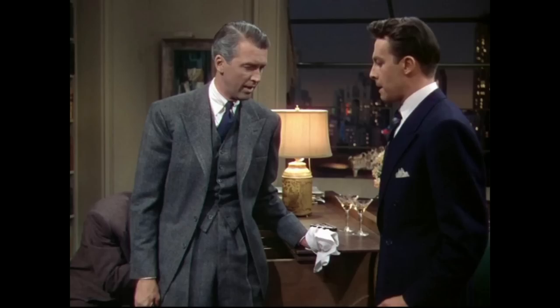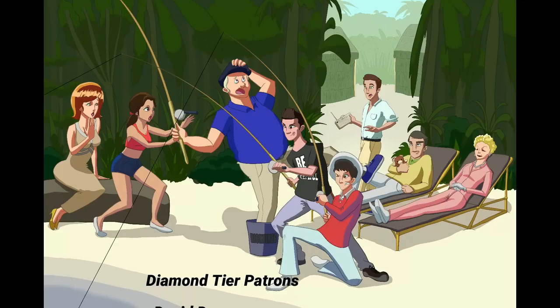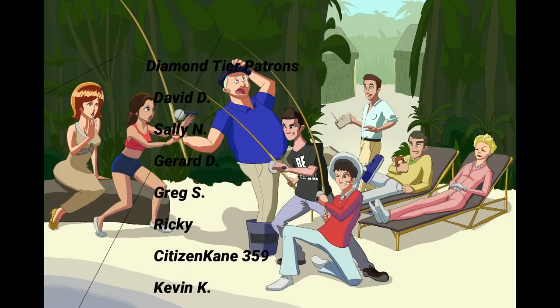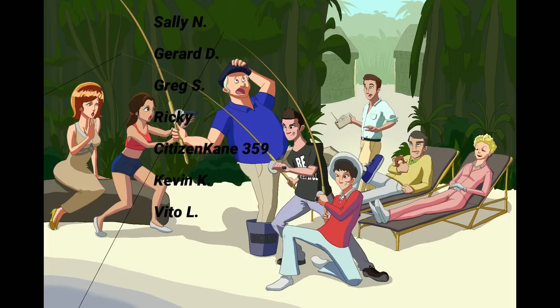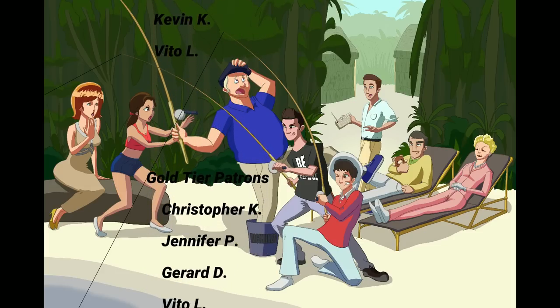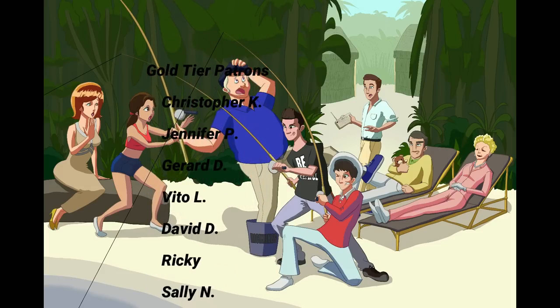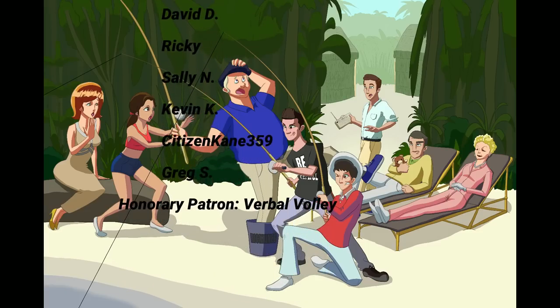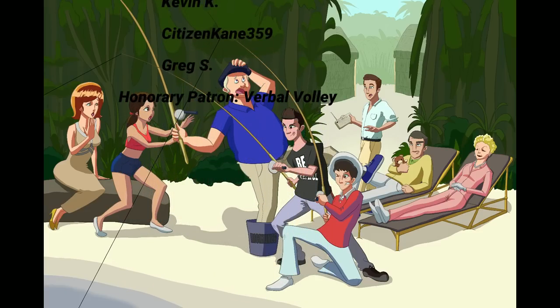Thanks so much for your support. We'll see you all next time, and don't forget everyone — be hopeful. Thank you so much to everyone who supports my work on Patreon: David D, Sally N, Gerard D, Greg S, Ricky, CitizenCain359, Kevin K, and Vito L. If you want to appear on this list, don't forget to look at the Patreon description in the link below. Thank you.